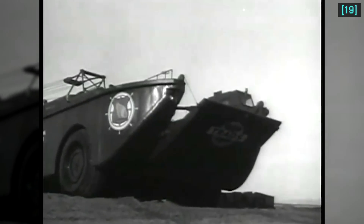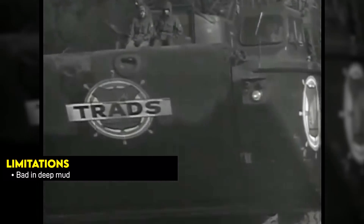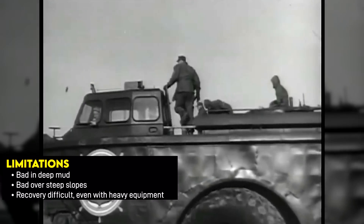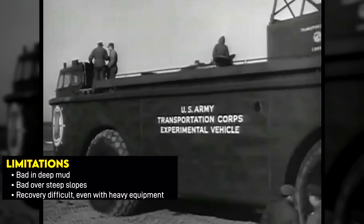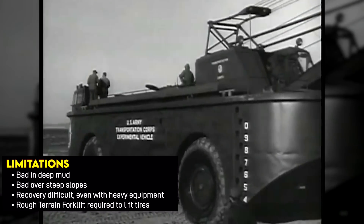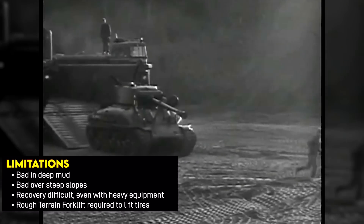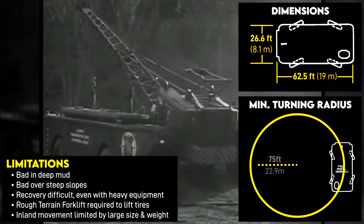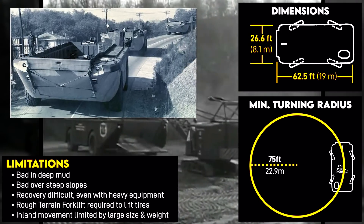Platform limitations included a general inability to operate in deep mud, although it was capable of operating in soft sand due to its large tires. It was also not capable of climbing steep slopes, and recovery of an unpowered LARC was very difficult due to its huge weight, even with other LARCs, tugboats, and bulldozers. Rough terrain and cliffs also required lifting the LARC-60's tires, which were each about 3,325 pounds — during Vietnam these were not organic to units and had to be borrowed. Inland movement was impeded by being 30 feet wide and having a 75-foot or 23-meter turning radius, so generally it was intended to be limited to within a half mile just to clear the beach.